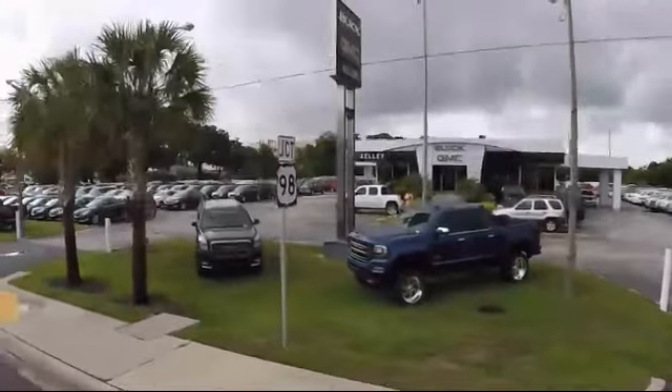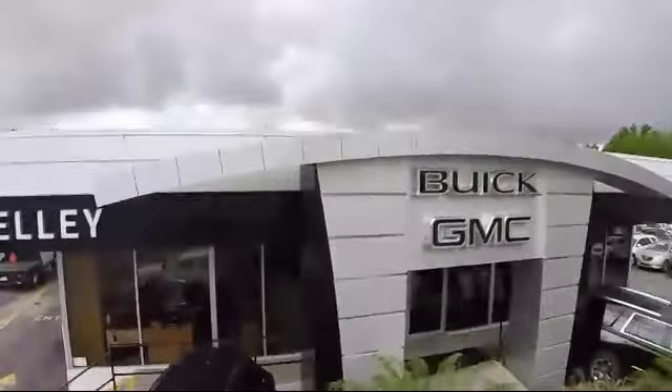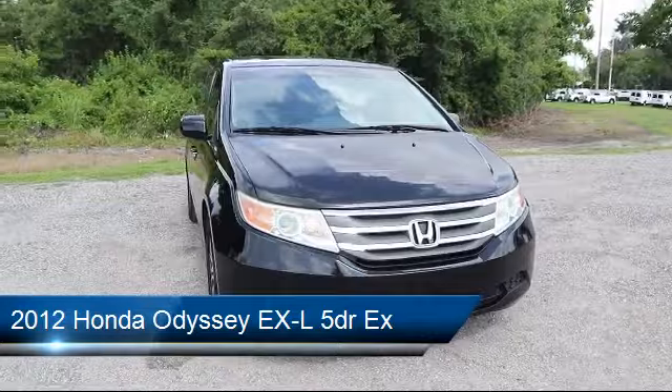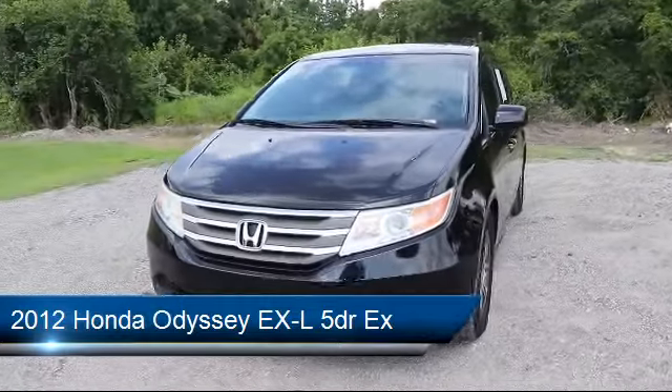Welcome to Kelley Buick GMC, and here's a look at another one of our great vehicles in our inventory. It comes equipped with 3rd row seating, Bluetooth smartphone integration, privacy glass, stability control, and steering wheel controls.